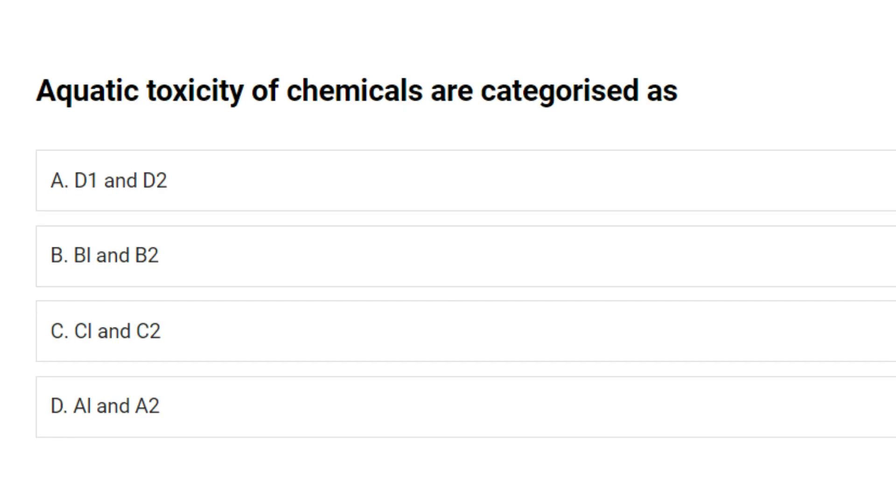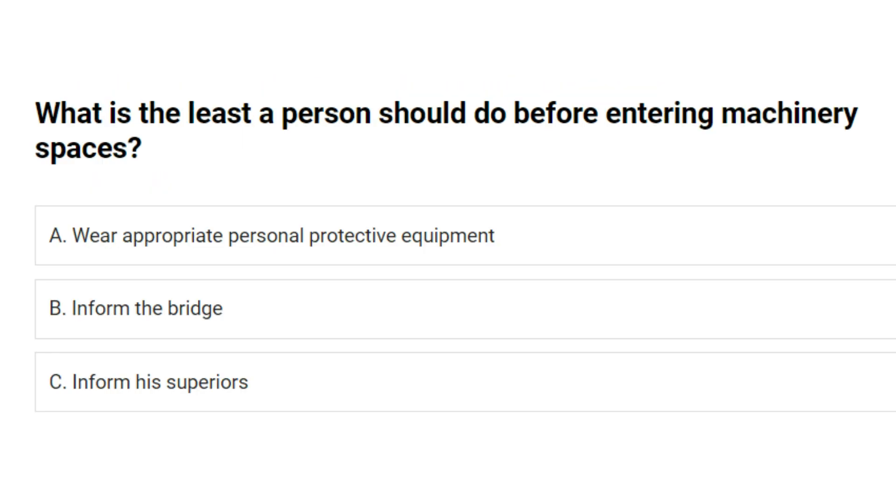Aquatic toxicity of chemicals is categorized as: A. D1 and D2. B. B1 and B2. C. C1 and C2. D. A1 and A2. Answer: B. B1 and B2. What is the least a person should do before entering machinery spaces? A. Wear appropriate personal protective equipment. B. Inform the bridge. C. Inform his superiors. Answer: A. Wear appropriate personal protective equipment.